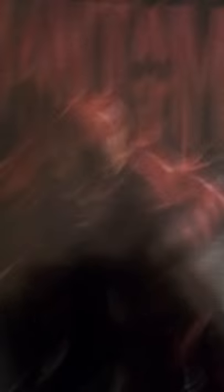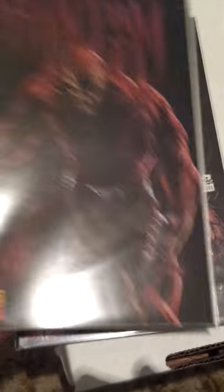We've got the Last Phantom series — lots of different covers. For example, this is just the first comic. As you can see there's no writing in this room. I think there's four covers of number one — still haven't got them all yet.